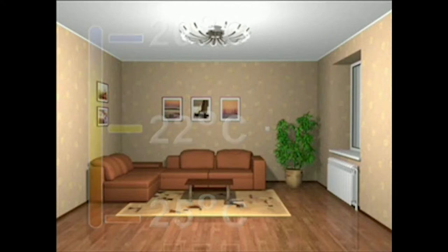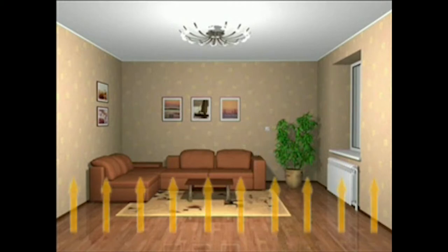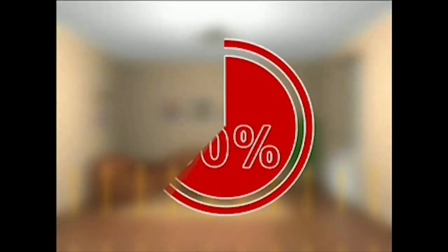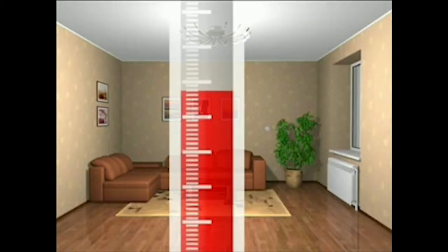When the chosen temperature is achieved at the level of the thermostat, it stops the electricity supply. The surrounding objects then start emitting the accumulated heat, and this process accounts for approximately 90% of the total heating cycle. There is enough heat accumulated in the surrounding objects that the system needs to be working for no more than 10% of the total heat cycle. As soon as the temperature near the thermostat falls by one degree, the system turns on again and the cycle repeats.